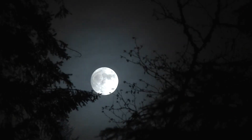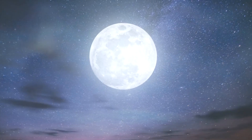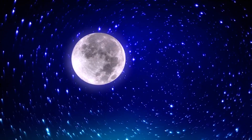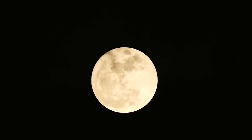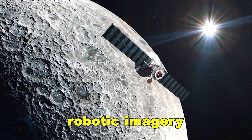But the moon has always kept a secret. It's tidally locked with Earth, showing us only one side. The other — the far side — remains forever hidden from direct view, a strange, heavily cratered terrain known only through robotic imagery.